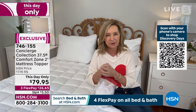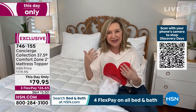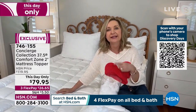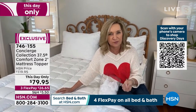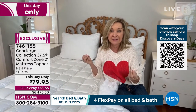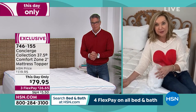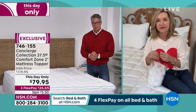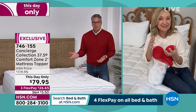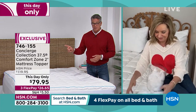Every bed needs a mattress pad or topper because you can't wash your mattress — you need a removable, washable layer. With today's technology you can really add things to your mattress you couldn't before. If you have an old outdated mattress and you're thinking about splurging on something with high-end technology, don't go do that until you test drive it. A mattress pad like this can allow you to test drive some of those new features.